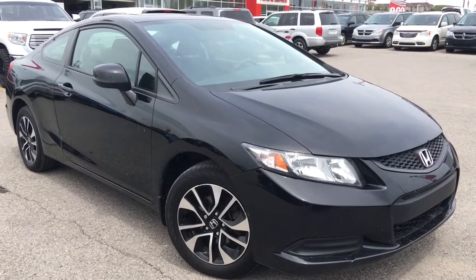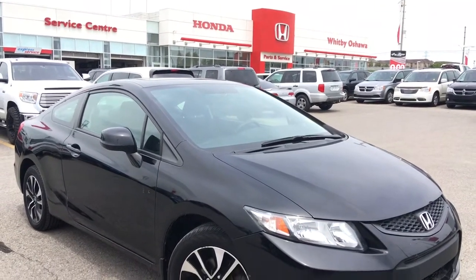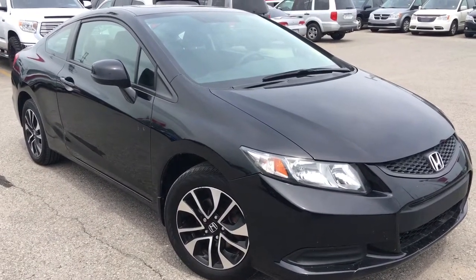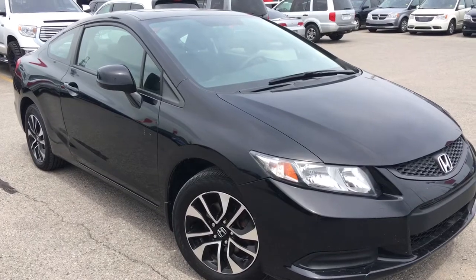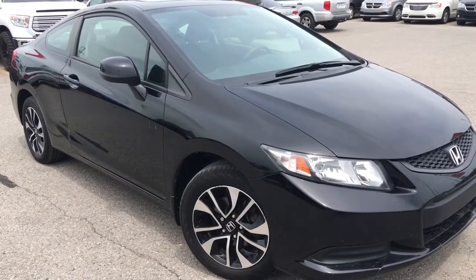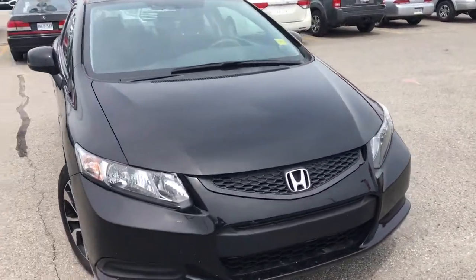Hello and welcome, I'm Courtney Burgess and I'm here at Whitby Oshawa Honda, where we've got city deals with a country feel. Today we're checking out this beautiful 2013 Honda Civic Coupe in the EX trim level in this gorgeous Crystal Black Pearl finish. This particular model comes to us with a clean Carproof.